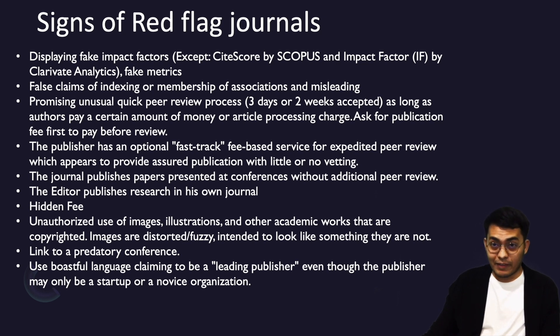Let's go to the design of red flag journals. When you see a journal website, you can check whether the impact factor is correct or not, because they display fake impact factors most likely. As a researcher, you only need to see the CiteScore by Scopus and the impact factor by Clarivate Analytics — we don't want to see any other impact factors or effect metrics.